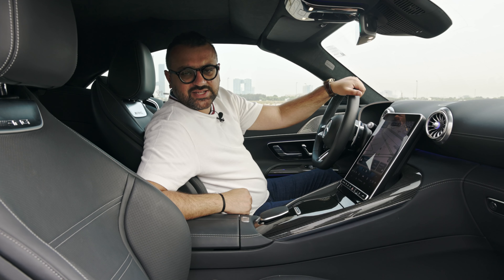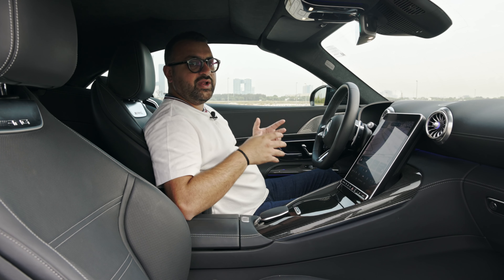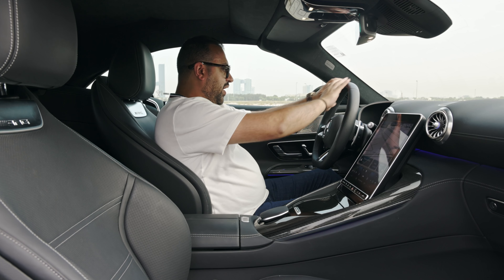Let's talk about the interiors on the SL55 AMG. The second you get in, it feels like a familiar space — familiar to a modern-day Mercedes.